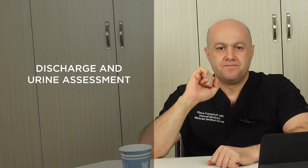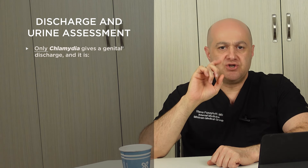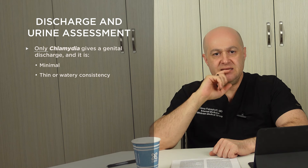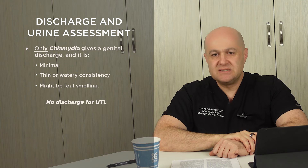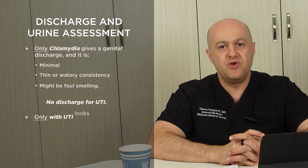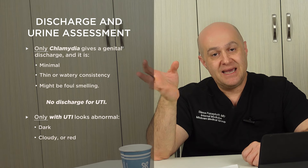Let's discuss discharge and urine assessment first. Only chlamydia gives a genital discharge. When present, chlamydia discharge is minimal, thin or watery in consistency, and might be foul-smelling. UTI does not produce a discharge. Both conditions can present with urinary symptoms, but only with UTI might the urine look abnormal — dark, cloudy, or red — and smell bad.